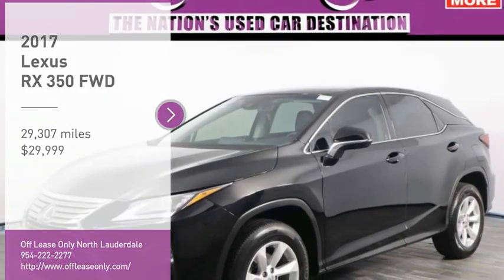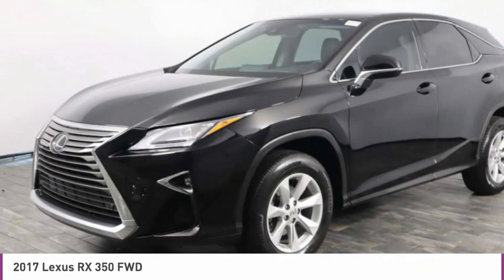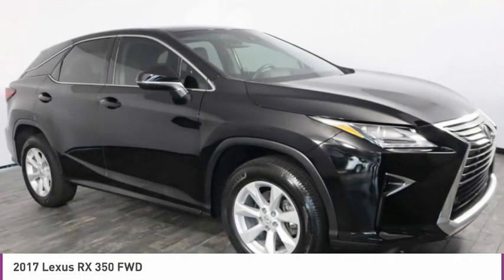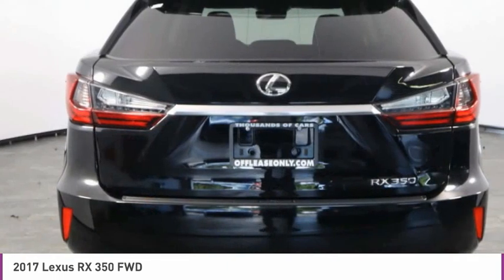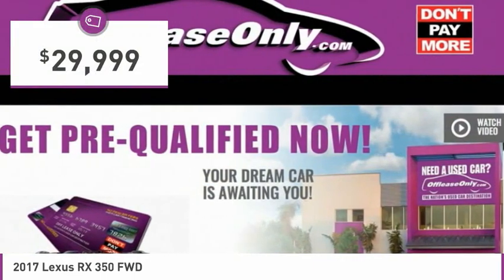Come test drive the 2017 RX. The Lexus RX offers a spacious interior with an extremely high level of quality. The RX is the perfect fit for those looking for fuel efficiency, a wide variety of safety and technology features, and that luxury feel, and is priced below $30,000.